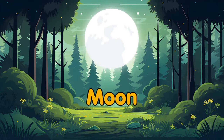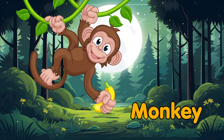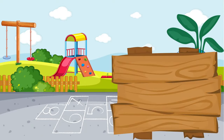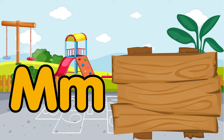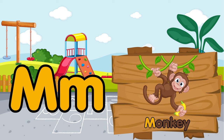The moon is very bright from this forest. Does this playful monkey want to sleep? M is for moon. M is for monkey.